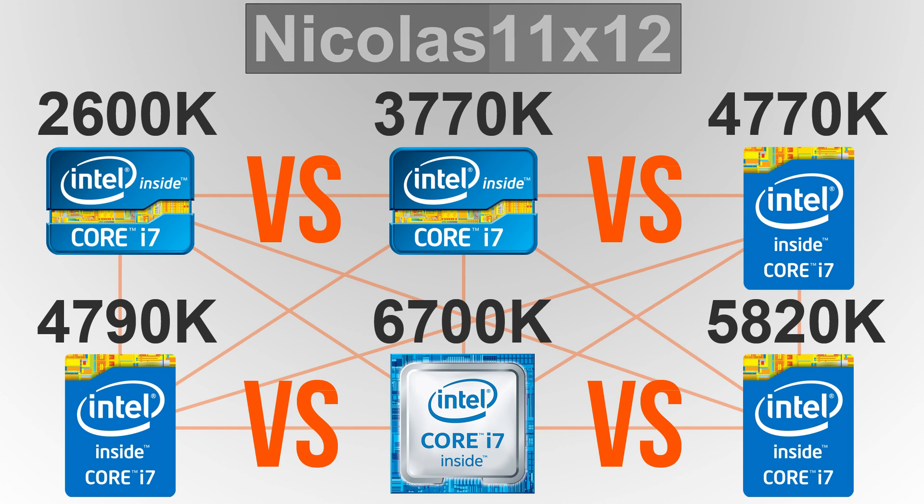But that leads to a higher power draw. In fact, the 5820K consumes the most power of the six i7 CPUs tested, and that's at stock. But overall nothing much has changed over the years when it comes to power consumption. Intel clearly focuses on balancing out the power draw and performance gain. The 2600K's age is noticeable once we look at the idle consumption — definitely not as efficient as its successors.